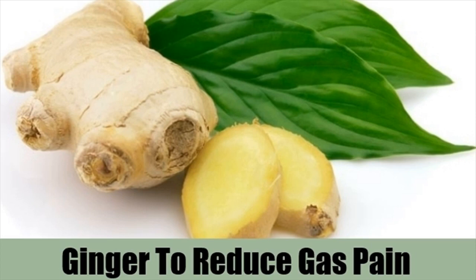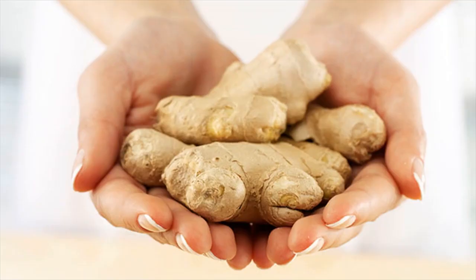Chew a fresh piece of ginger regularly after meals to prevent excess production of gas. You can also add small amounts of dried or fresh ginger to your food. Drinking ginger tea can help control the formation of gas.